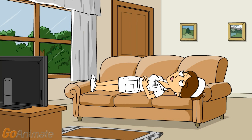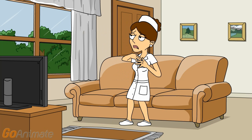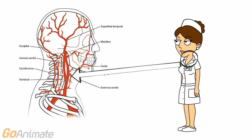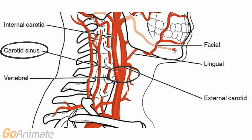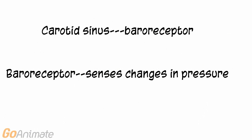Let's see how this system works. Nina just got off of work and is relaxing at home on the sofa. When Nina sits up suddenly, she notices her heart rate increases. This is due to a sensory receptor in Nina's neck called the carotid sinus. The carotid sinus is located just above where the common carotid artery splits into internal and external carotid arteries. The carotid sinus is a baroreceptor, and baroreceptors sense changes in pressure.